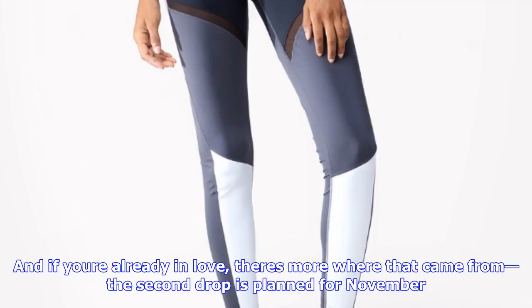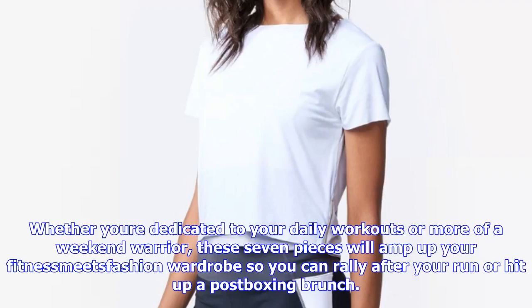4. A6 Chill Hooded Vest, $68, SIX02. Channel your inner boxer in this sleeveless hooded vest.